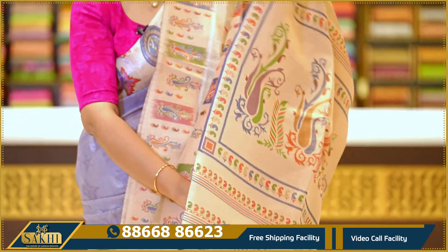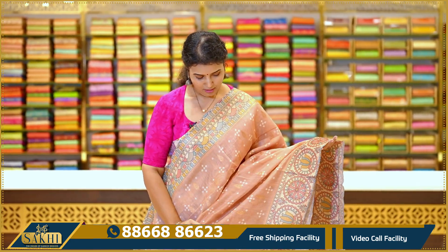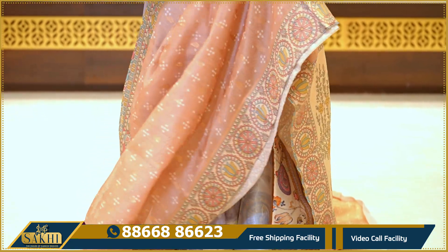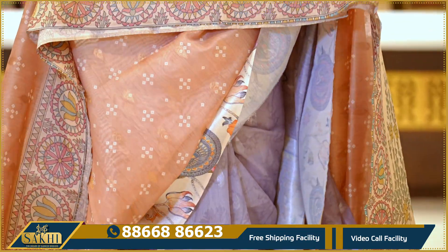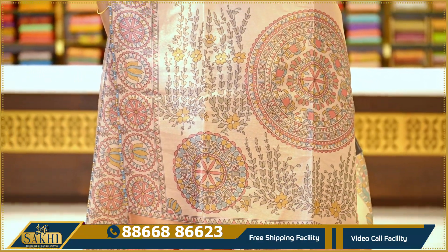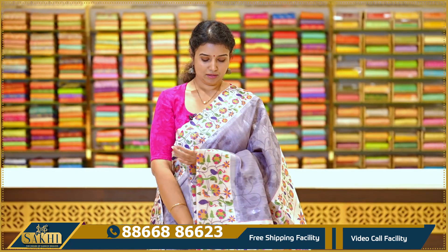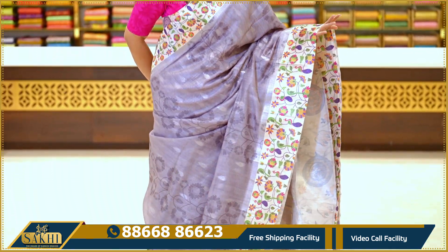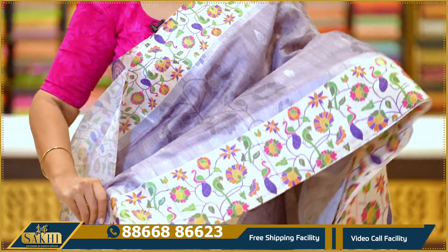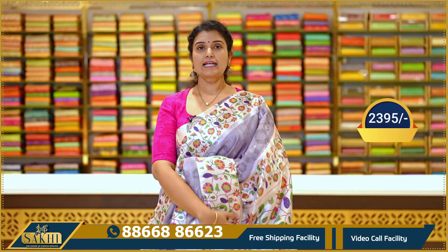Next saree with blouse. It has zari booties on the border. The saree features Madhubani print on both sides, with the same printed Madhubani pallu and zari on top. Copper color blouse. Price ₹2395. Next: grey with off-white combination saree, self print with silver zari booties.